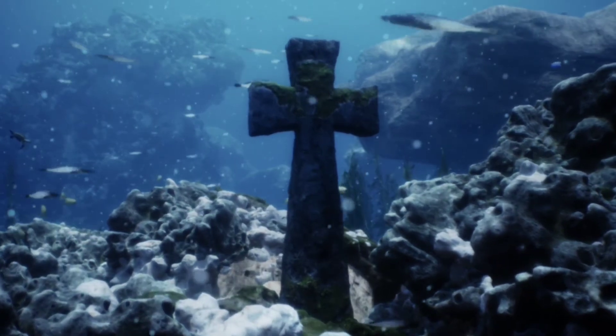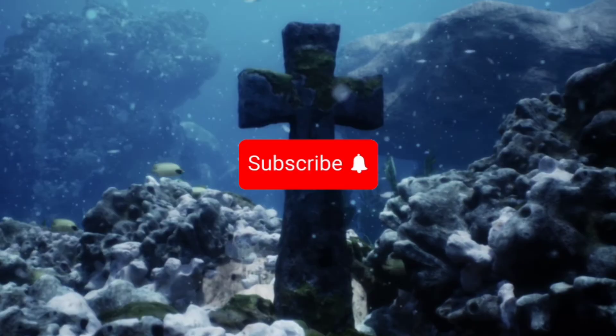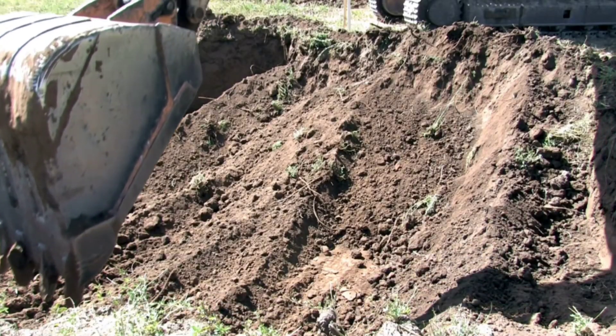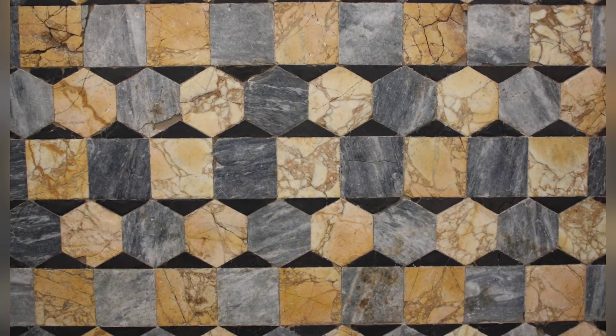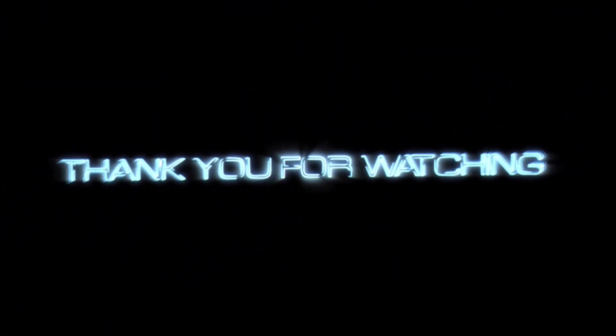If you're fascinated by ancient history or underwater archaeology, make sure to like this video and subscribe for more incredible discoveries. And hey, next time you're remodeling, maybe consider some Opus Sectile flooring — it stood the test of time and water. Thanks for watching, and we'll see you in the next video.